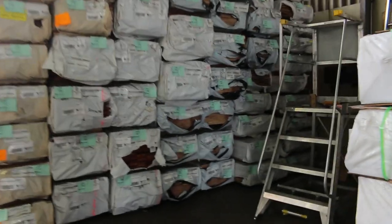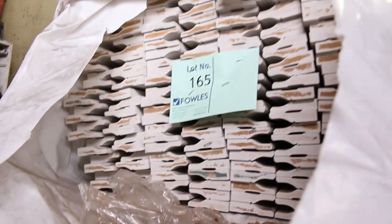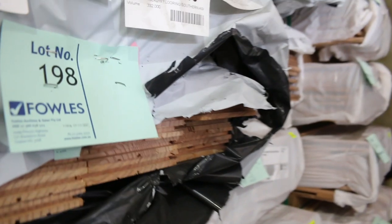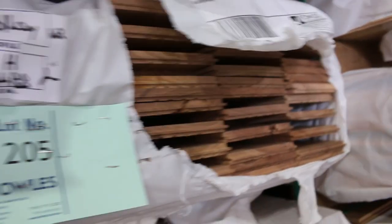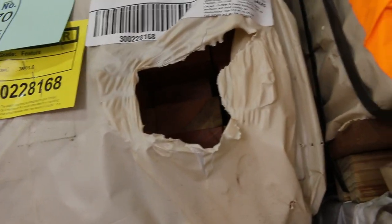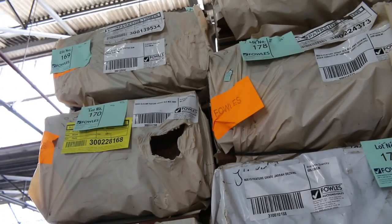Over here we've got some MDF architraves — 67 by 12, 67 by 18, and 92 by 18. A few packs of primed MDF architraves. Over this side we've got some 130 by 19 Southern Ash standard and better grade flooring. We've got overlay flooring, black butt in 130 by 14, and a few other species. Jarrah decking in 86 by 19, quite a few packs of that. Queensland Mix Harbour decking 64 by 19 and 86 by 19. Spotted gum 86 by 19, lot 171. Select grade spotted gum shiplap cladding — probably four or five packs spread throughout the auction.